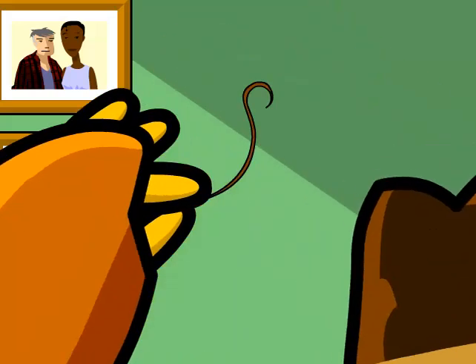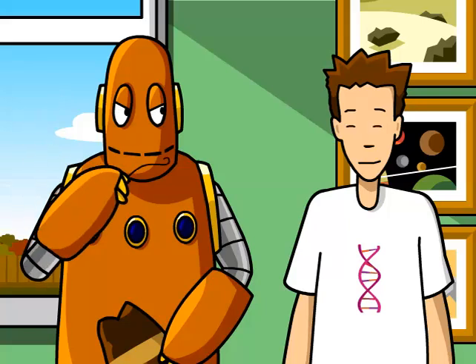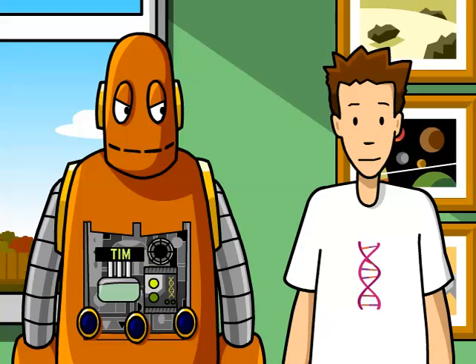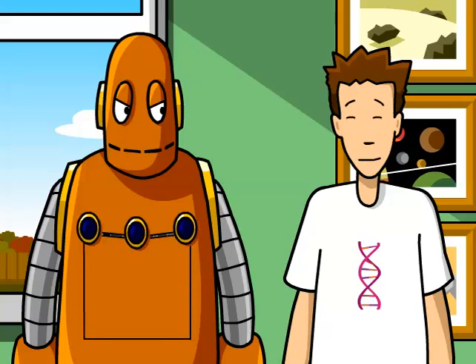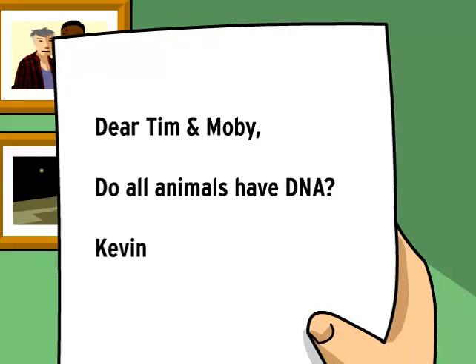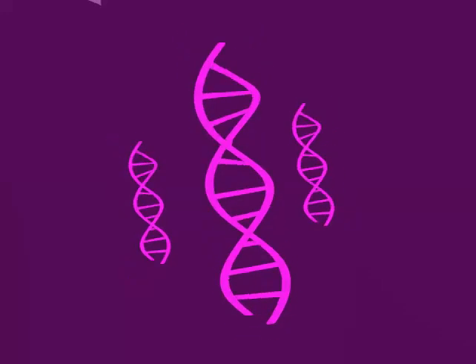What are you talking about? I didn't wear your hat. That's not my hair. You got me. Dear Tim and Moby, do all animals have DNA? From Kevin. Yes, they do, Kevin.